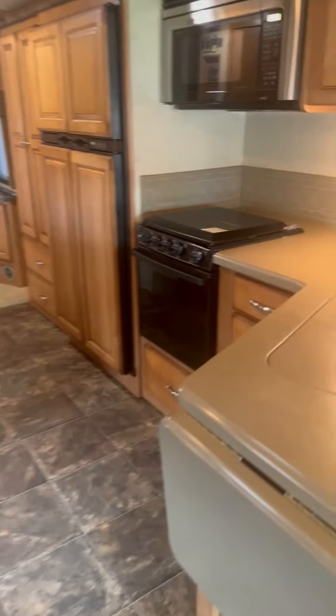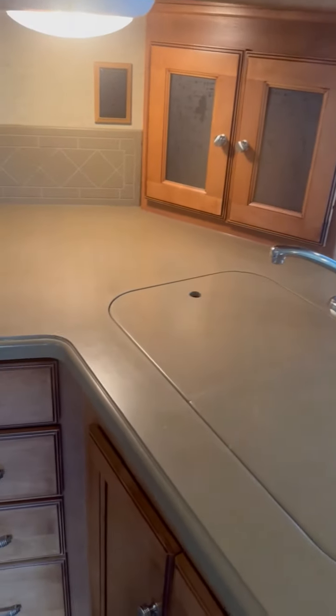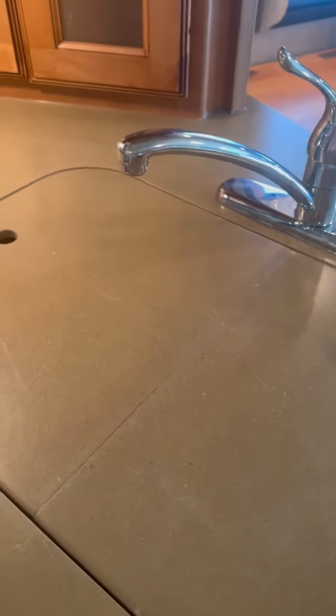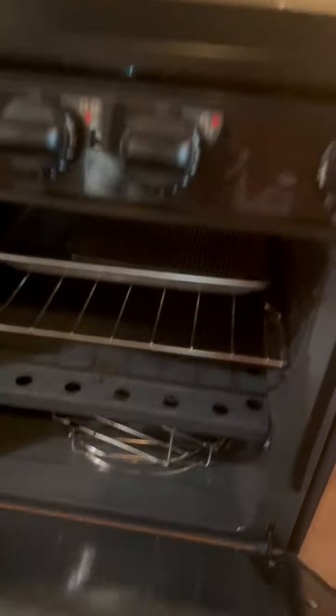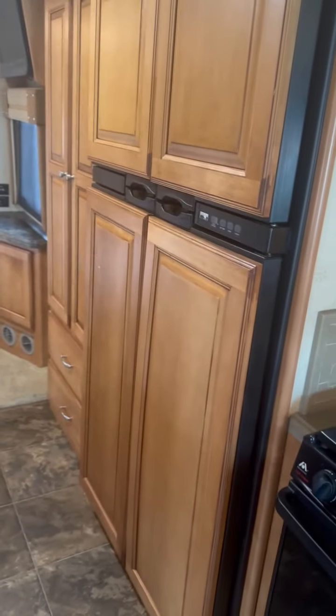As we step inside towards the galley, you'll see it has Corian solid surface countertops, a deep dual stainless steel sink, and extra storage. There's tremendous storage up inside as well. There's a convection microwave oven in addition to a full-size oven with a three-burner cooktop, plus a four-door fridge with an ice maker.